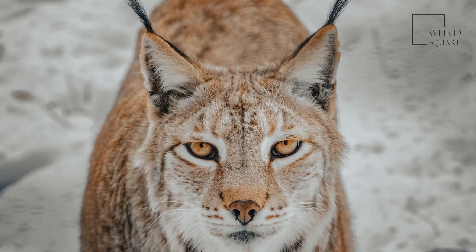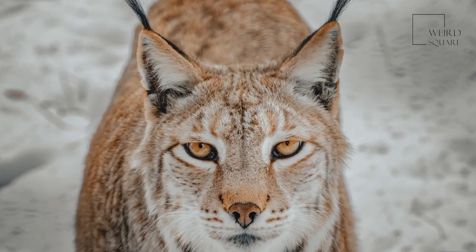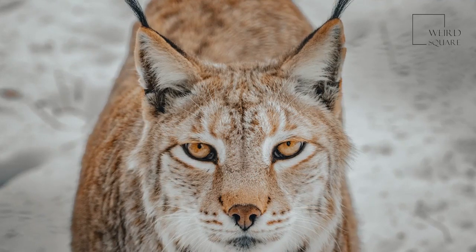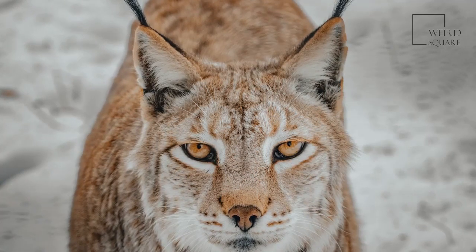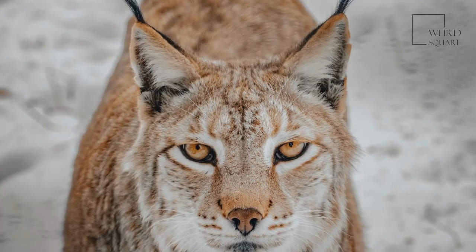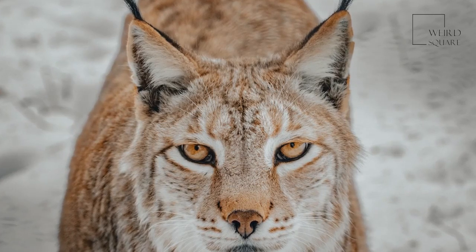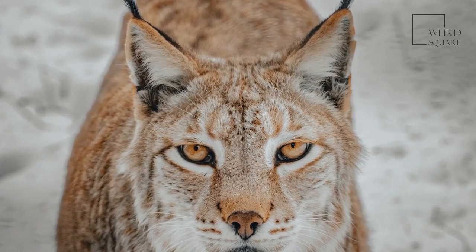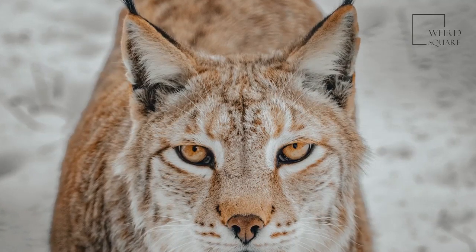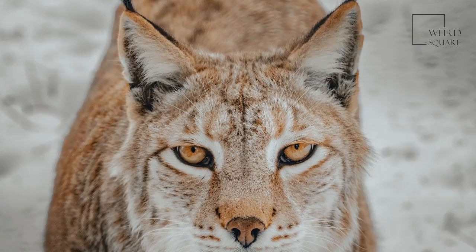The Iberian lynx litter is born between March and September after a two-month gestation period, with the majority of births in March and April. These kittens weigh between 7 and 8.8 ounces. By 10 months the kittens are mostly independent, but many remain with the mother until about 20 months of age. They are known to get into violent fights with each other, which often leads to death, starting between 30 and 60 days of age.